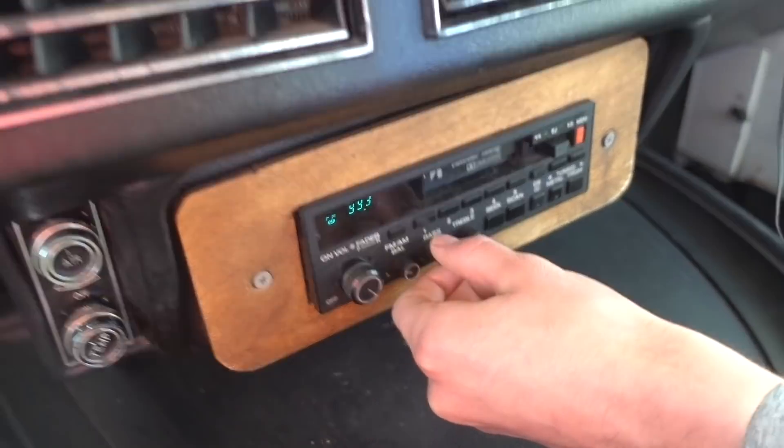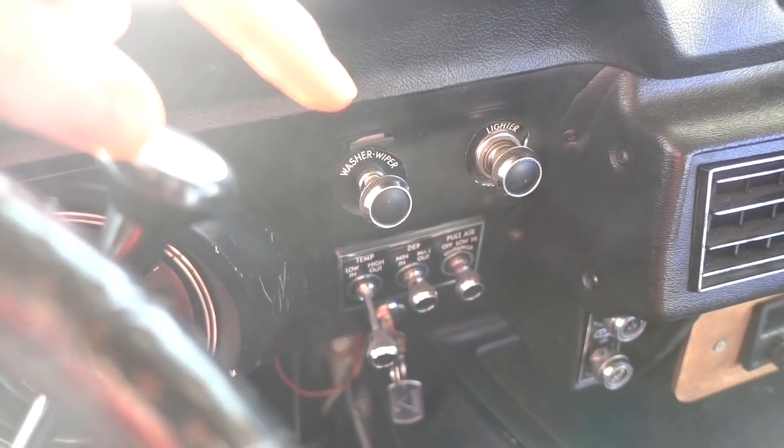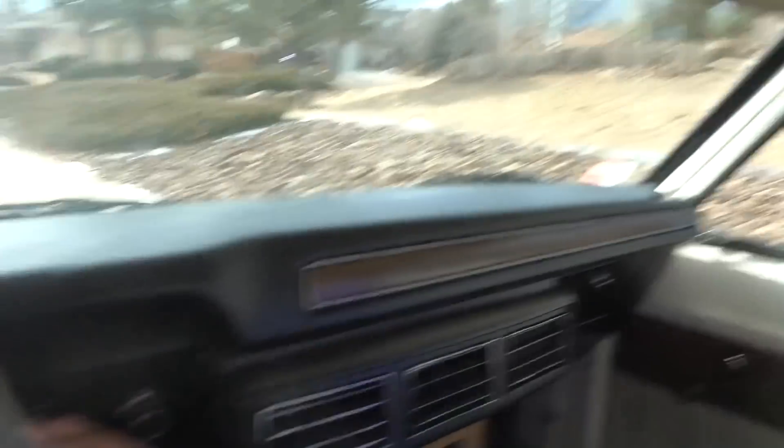We're testing out the stereo. I don't know if you guys can hear it, but — why is it so quiet? That is full volume, folks. Wow. We may have a situation here guys — if it rains. The wipers don't turn. Let's hope it doesn't rain anytime soon.